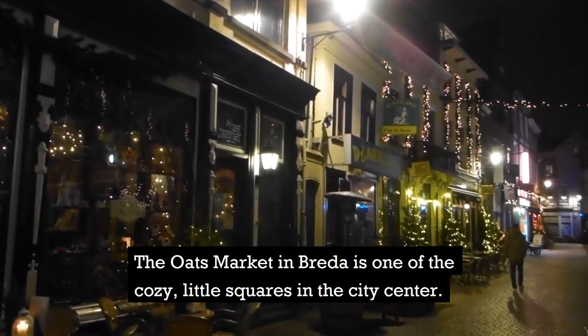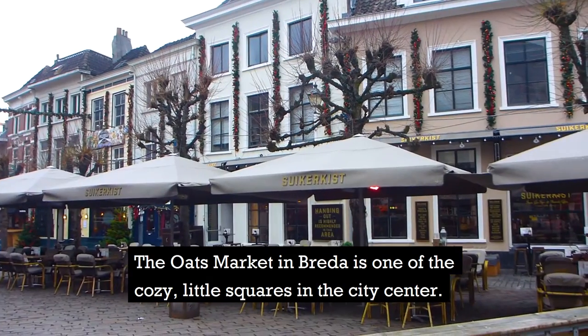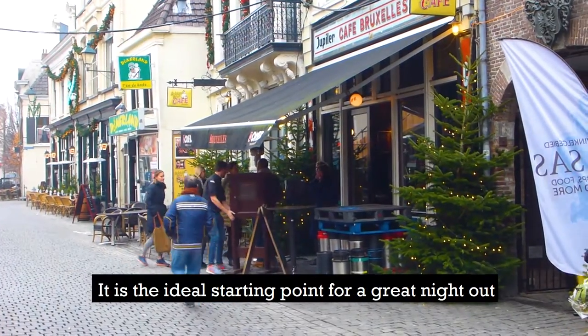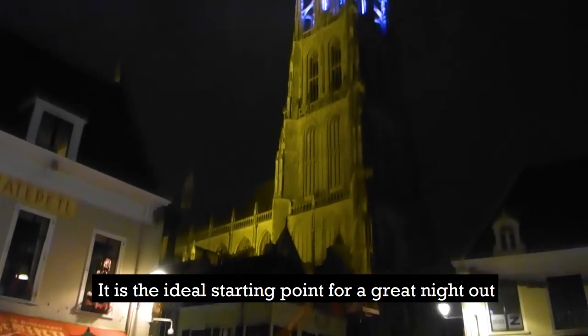Number 7: the Oats Market in Breda is one of the cozy little squares in the city centre. Here you can find several nice cafes and restaurants. It's an ideal starting point for a great night out.